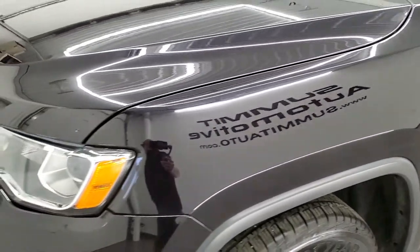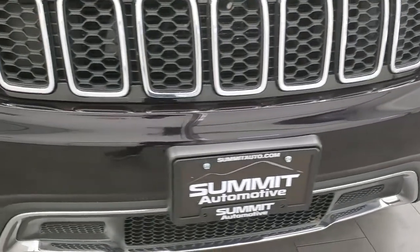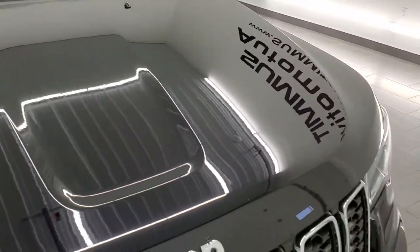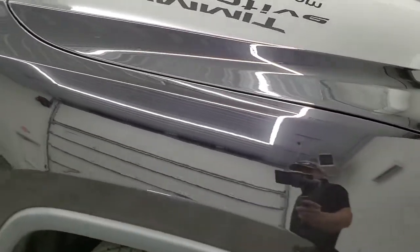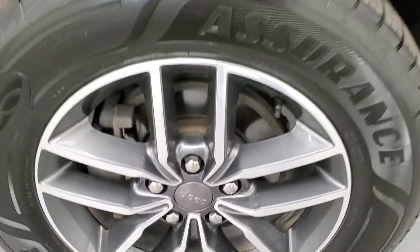Front fender is in excellent shape — no dents or dings on there. Comes with the projector lamp headlamps. Front bumper is in nice shape as well; no major scuffs, scrapes, or cracks. The hood is in excellent condition as well. Passenger side front fender — no dents or dings — and the passenger side rim is in nice shape, no scuffs or scrapes.